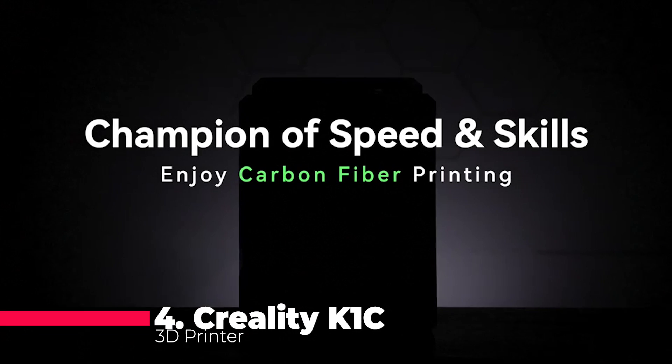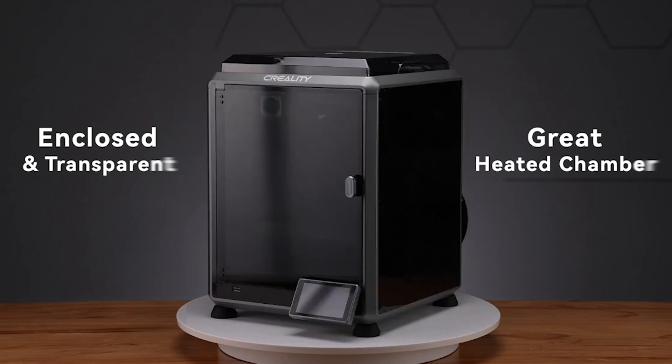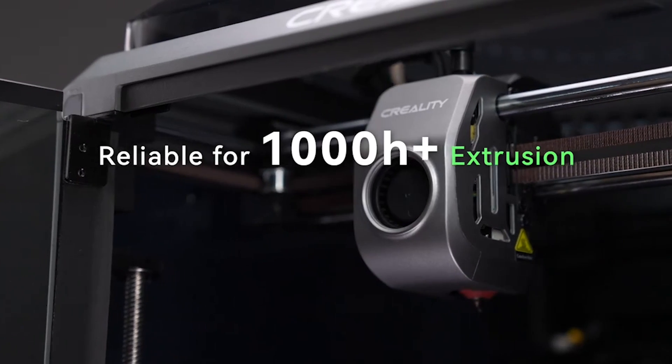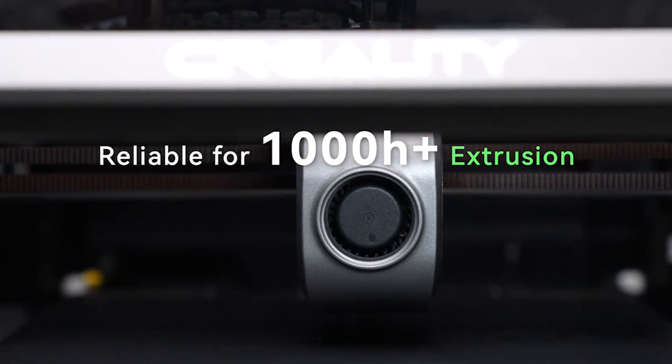The Creality K1C stands out with its auto-leveling capability and robust direct extruder. It features a tri-metal nozzle that has been upgraded from the previous K1 model, ensuring consistent and reliable prints. The inclusion of an AI camera adds a layer of convenience, allowing for remote monitoring of your printing process. This printer is a solid choice for those looking for a user-friendly experience without compromising on print quality.